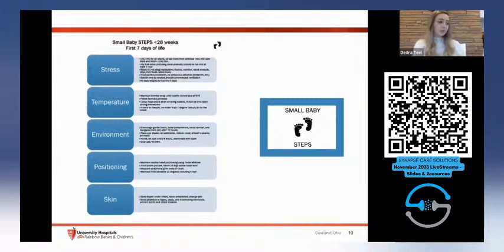Regarding temperature, hypothermia is independently associated with IVH, so we want to ensure our babies are normothermic with appropriate humidity. For environment, our goal is to reduce noxious stimuli — bright lights, loud sounds — and decrease handling. One major change was moving care from every three hours to every six hours for full hands-on. We also encourage kangaroo care. For positioning, the focus is on reducing intracranial pressure by elevating the head of the bed, and reducing blood flow fluctuations by maintaining midline positioning.